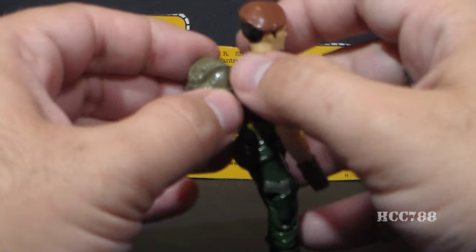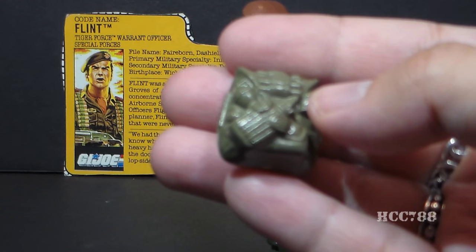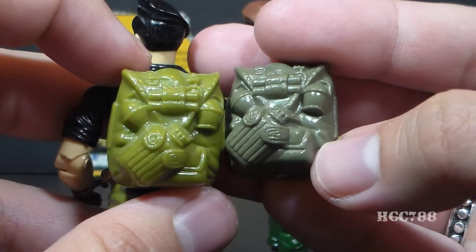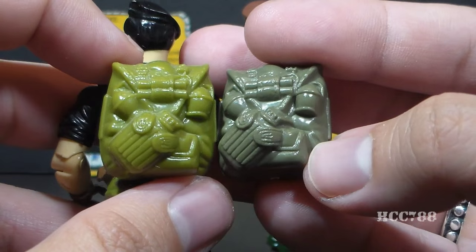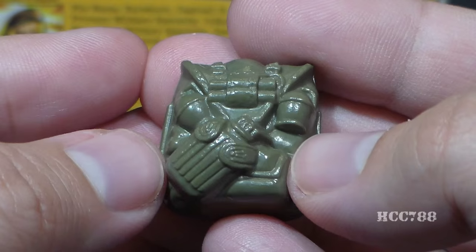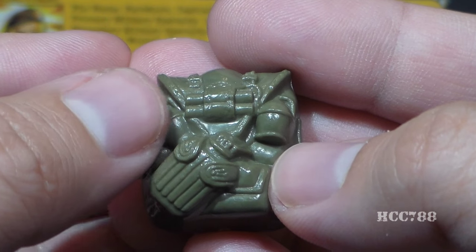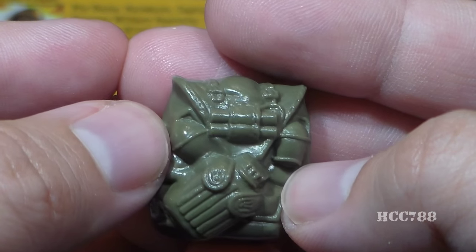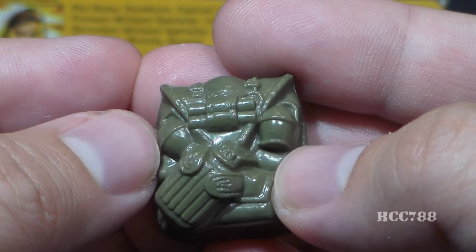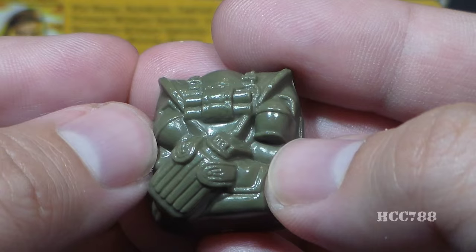Let's take a look at Tiger Force Flint's backpack. This backpack, like the shotgun, is an exact copy of the original backpack, just in gray plastic instead of green, but it is exactly the same mold. The backpack features a couple of grenades, a canteen that is very nicely sculpted, beautifully detailed, and a couple of sticks of dynamite. Now, this is something that struck me as a little bit odd on version one of Flint's backpack, because he didn't seem to have a background in demolitions. But the file card for Tiger Force Flint kind of changed that.